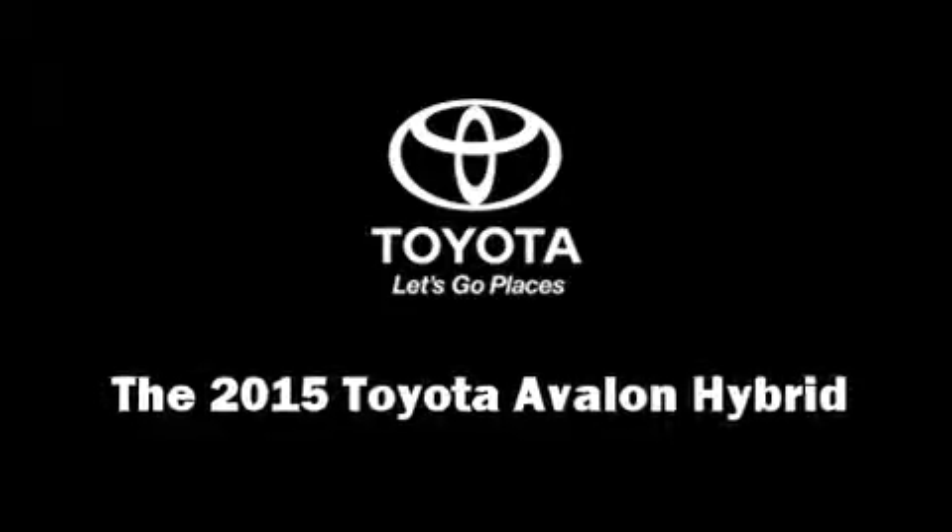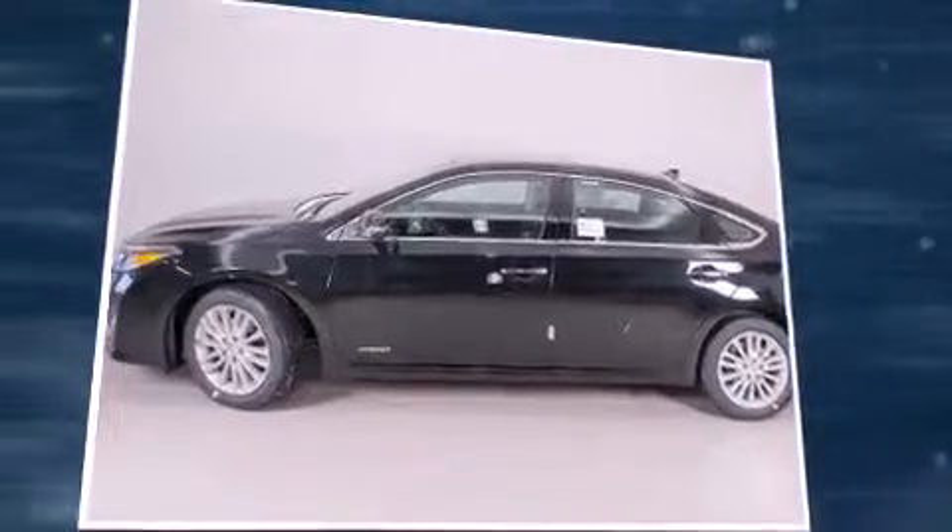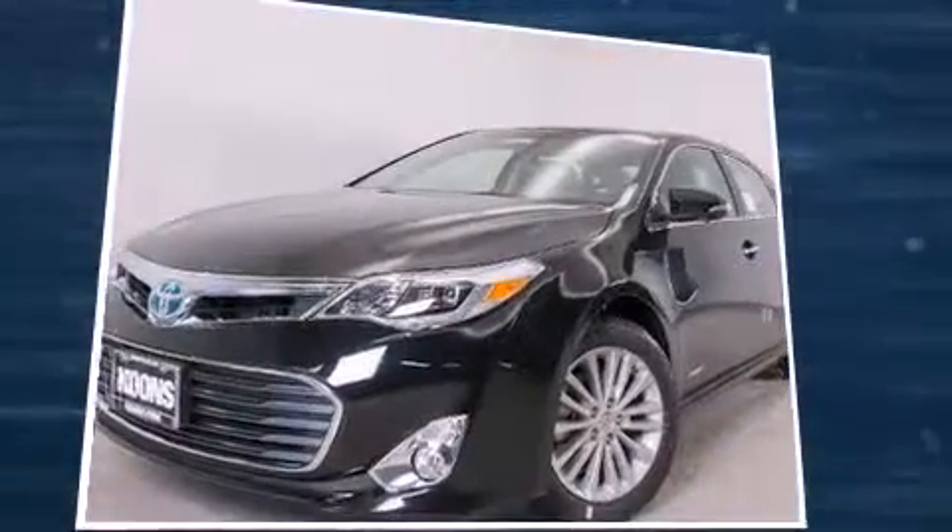Step into the 2015 Toyota Avalon Hybrid. This four-door, five-passenger sedan is waiting for you to take home. It features an automatic transmission, front-wheel drive, and a 2.5-liter four-cylinder engine.